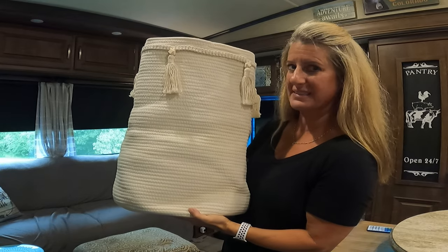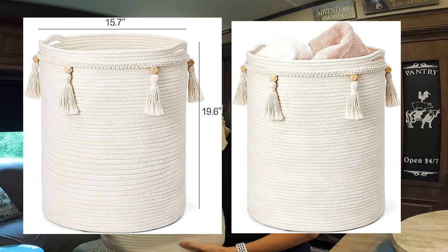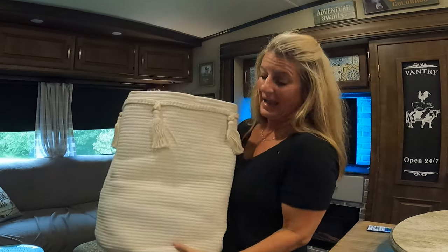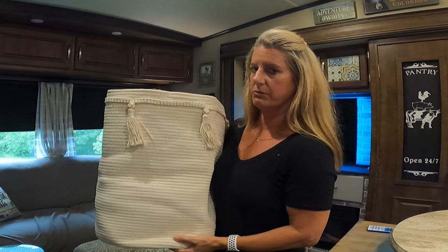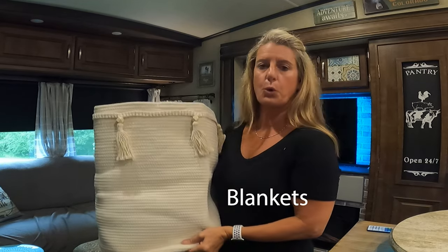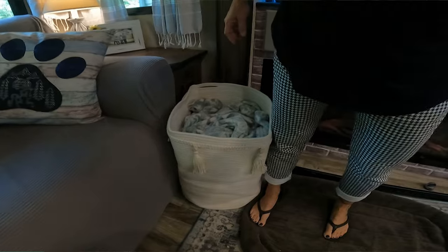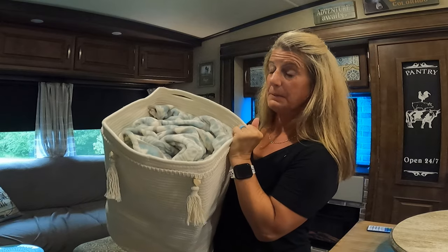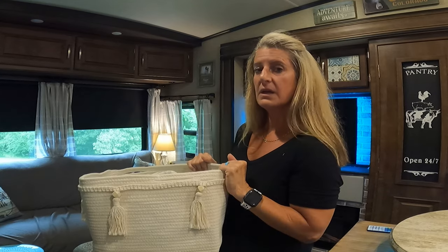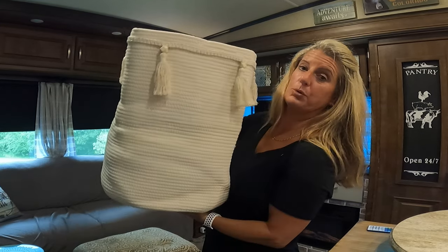I found this really big basket that is collapsible, so you don't have to worry about if you forget to move it and it gets stuck between your slides — it would just squish. When it first came, it was very cattywampus and wonky. But after I put towels in here and left them in for a while, it straightened out and looks great. I've got three big towels and three big blankets in here. You don't have to put just blankets in here — you can put all kinds of things. If you're looking for something to put your blankets in for your RV, I would recommend this one.